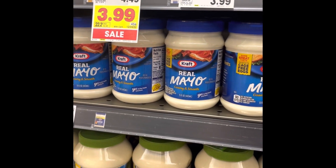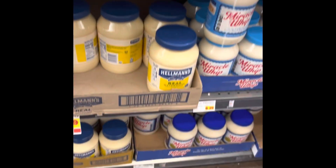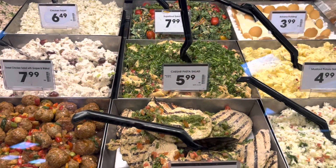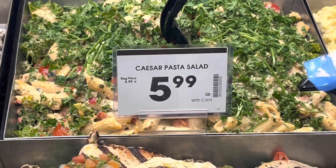Picked up two Roma Tomatoes. I'm going to grab some real mayo — it's $3.29, but look, Miracle Whip is $6.29. No ma'am! I might try some of this Caesar Pasta Salad today. It looks pretty good — it's $5.99 a pound.